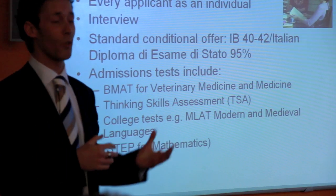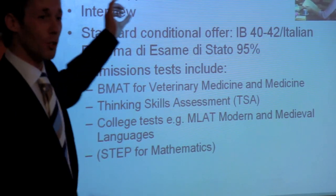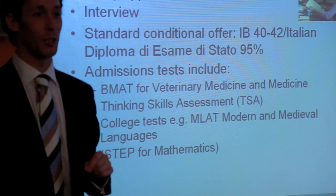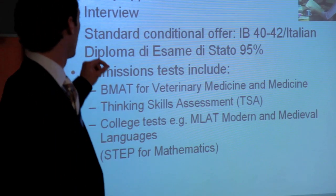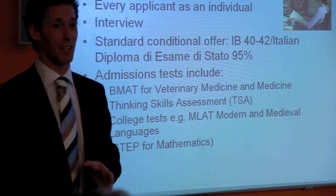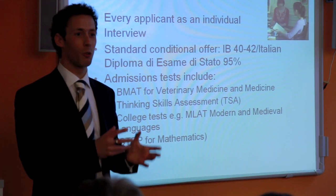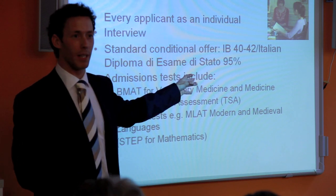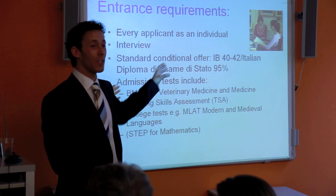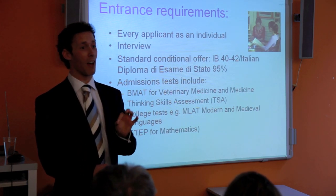Standard conditional offers: if you're doing the IB, you need roughly 40 to 42 as your final score. If you're taking your Italian diploma, you need around 95%. Oxford and Cambridge are completely inflexible on final grades — if they offered you 40 in the IB and you get 39, you're not going. They very rarely make exceptions.